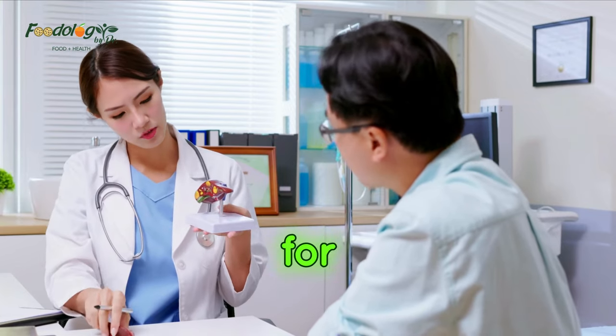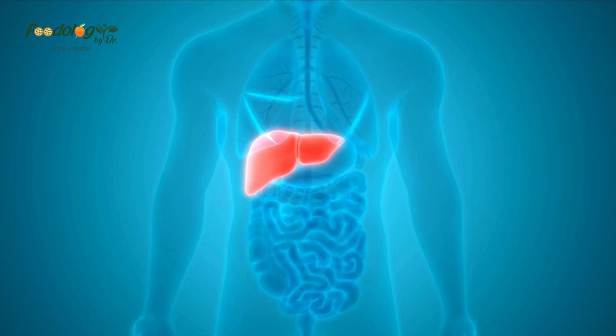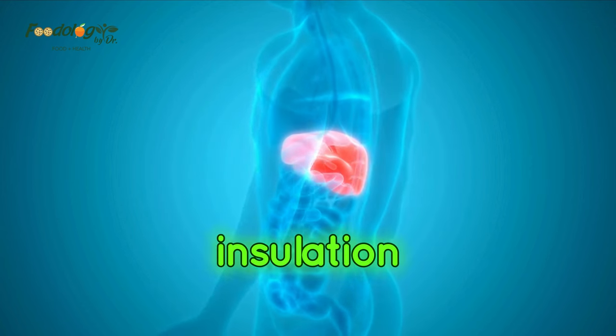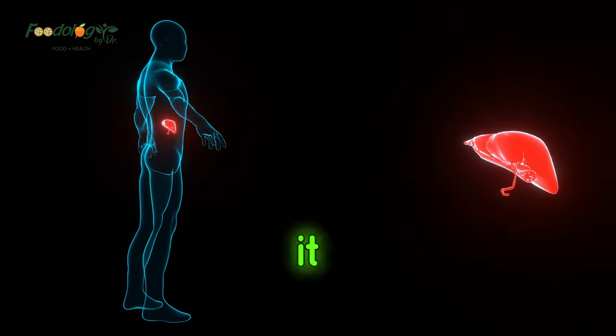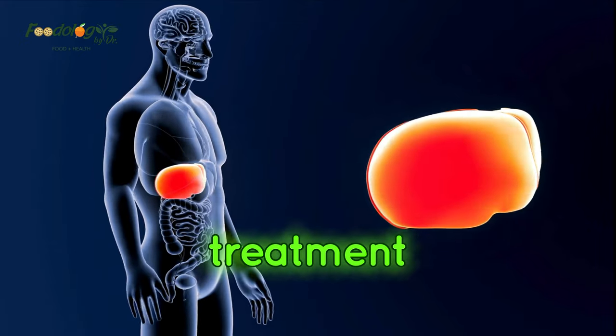Are you looking for what to eat for a fatty liver? You are at the right place. The body stores fat for energy and insulation in many areas, including the liver. If the fat content in the liver is too high, it can signify fatty liver disease. Diet changes are the first-line treatment for this condition.